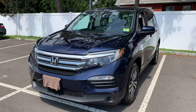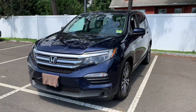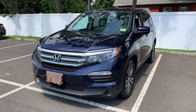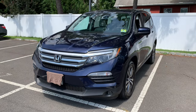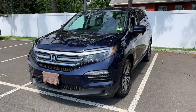Welcome back to the channel. On this video I'm going to be going over some of the most common issues on 2016 to 2018 Honda Pilots. This video will be good for somebody who currently owns one, is leasing and looking to buy it out, or is in the used car market and wants to be aware of these common issues and what to look for.